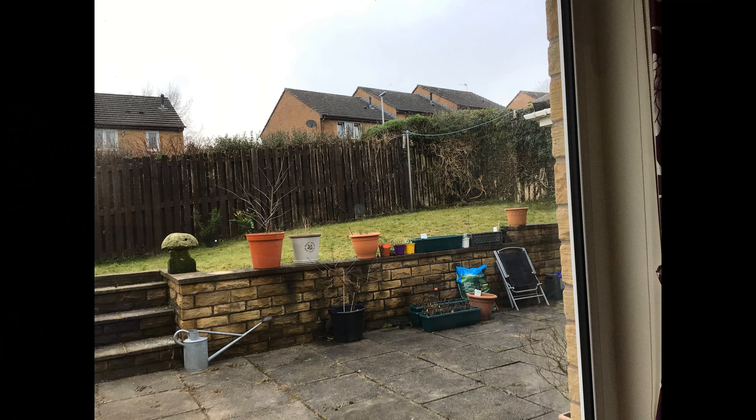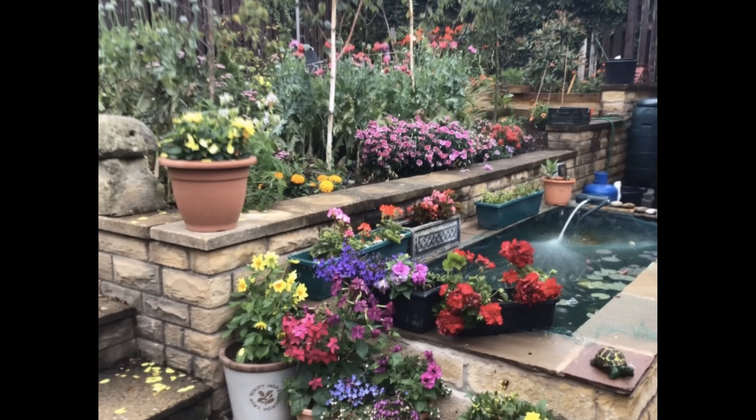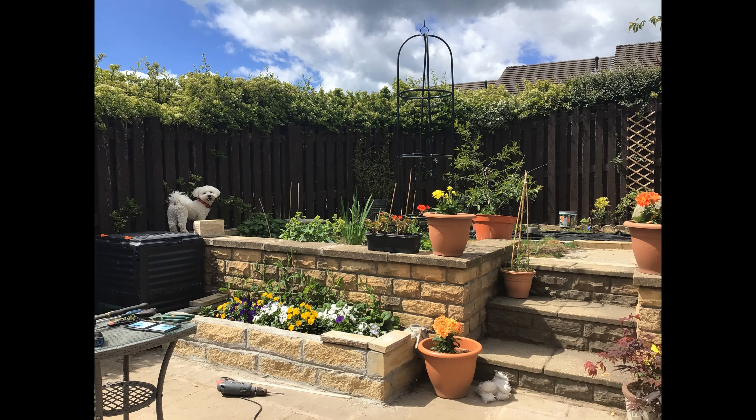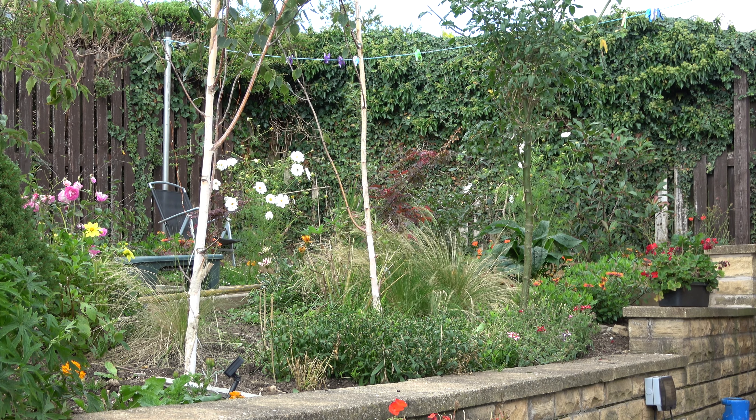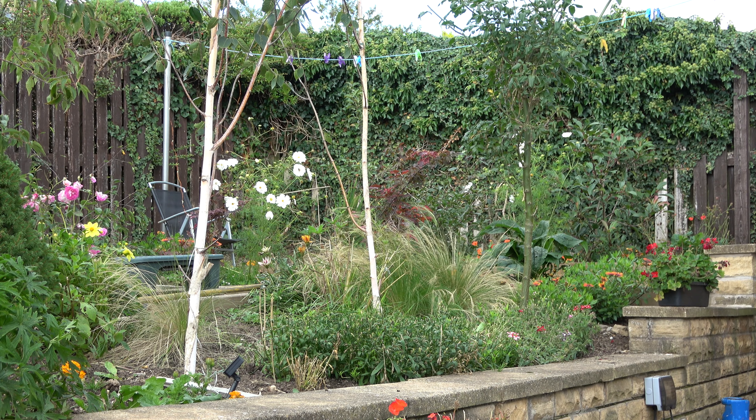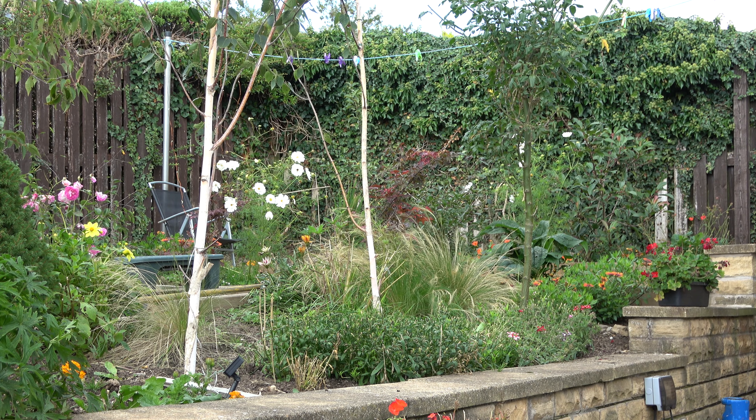Anyway, you remember if you've seen previous episodes that I'm trying to turn this into this. So far we've got the hard landscaping done, now it's time to think about planting. And whilst I'm at it, chances are I'll be giving you a few hints and tips.